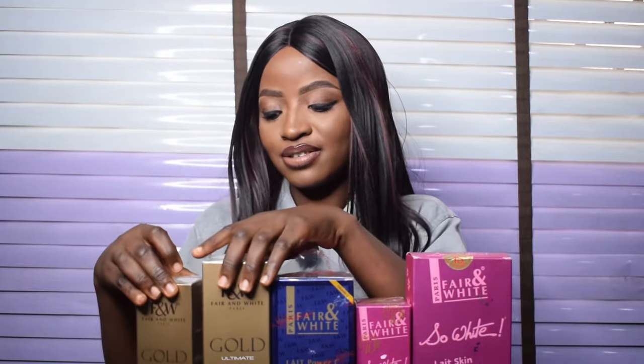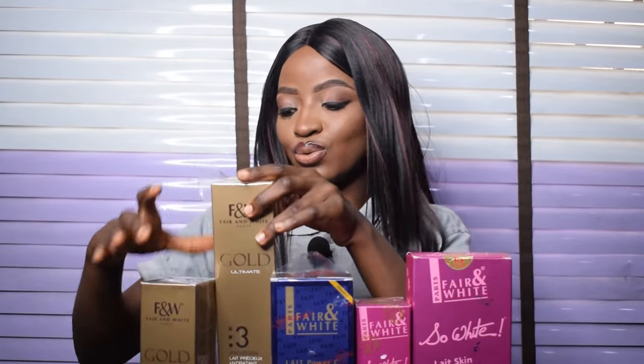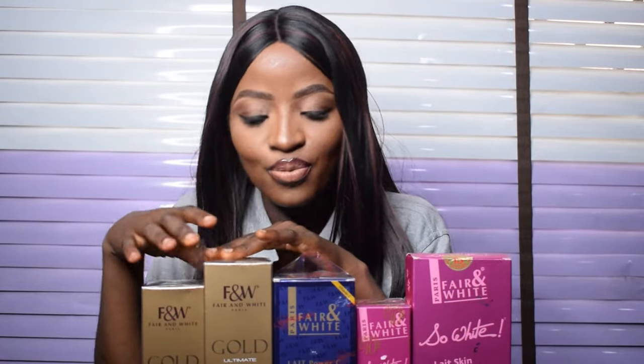Step three is what they call the maintenance solution. After you've gotten your desired skin tone from steps one and two, step three will help hydrate your skin and maintain your current skin tone. It doesn't contain hydroquinone — it contains glycerin and vitamin E, which are very good for the skin. For the Fair and White Gold, we haven't gotten any complaints as a brand, so if you safely want to lighten your skin, this is the way to go.